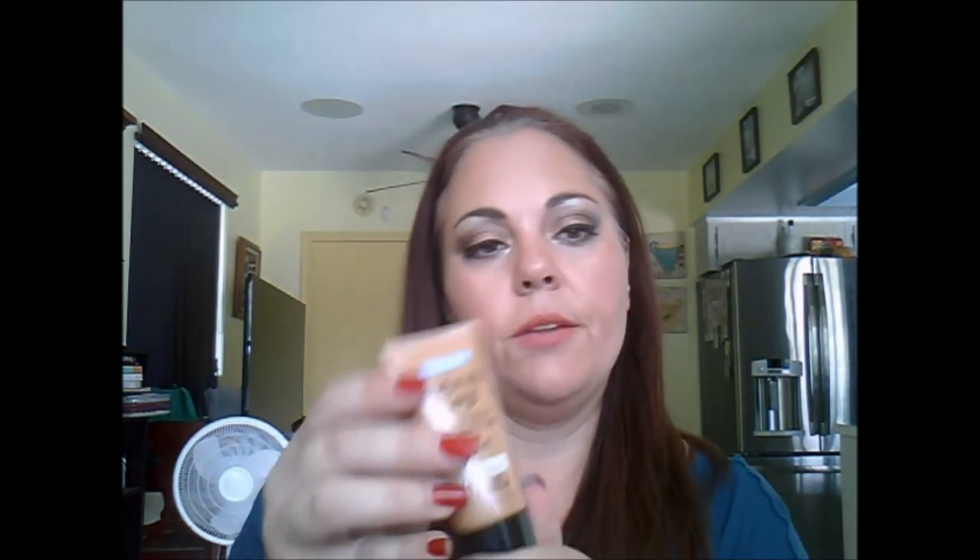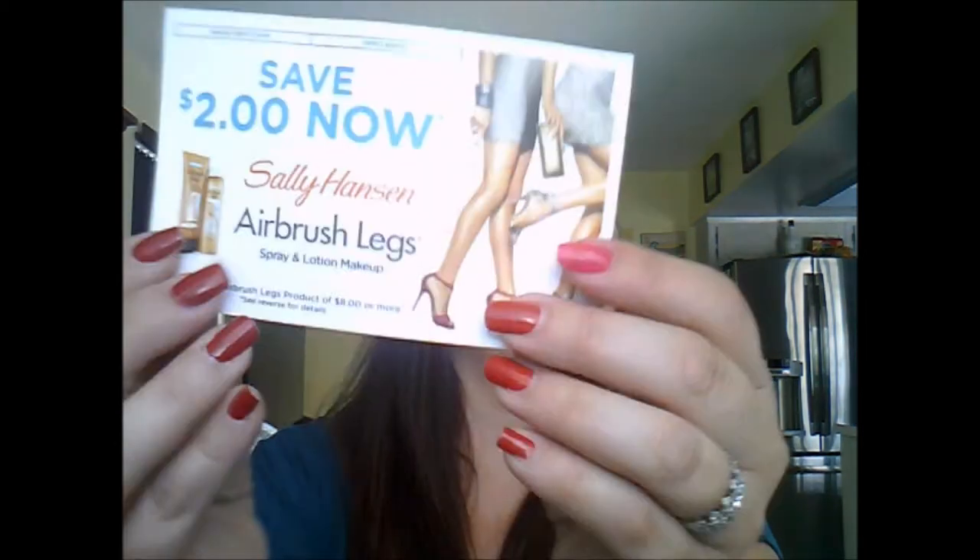The next thing in here is the Sally Hansen Airbrush Legs — water resistant, smooth on, perfect legs in an instant. It's kind of like a leg makeup. I've never tried a product like this before. You apply sparingly to knees and ankles, squeeze a quarter-size of product into the hand, smooth on evenly to legs and feet, rub in completely, and remove easily with soap, water, and a washcloth. I received it in the shade medium — it seems a little dark, but that's the point, right? It gives a little bit of a shade. And there was also a $2 coupon in there.